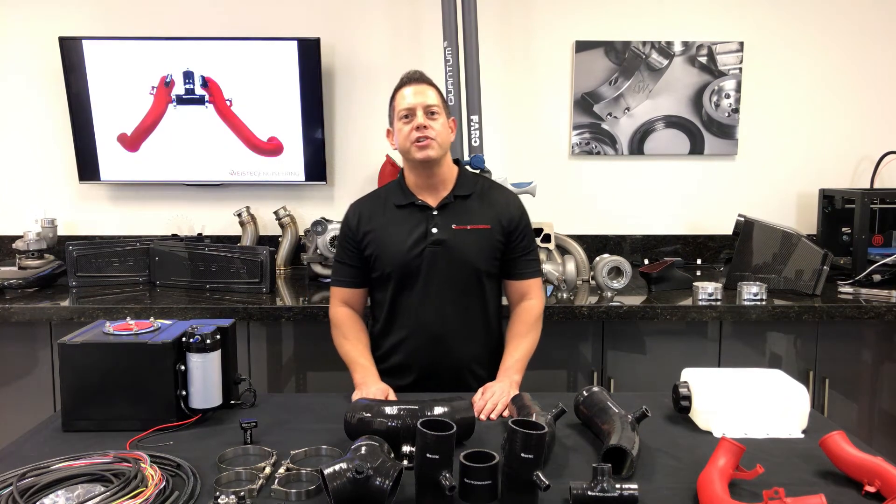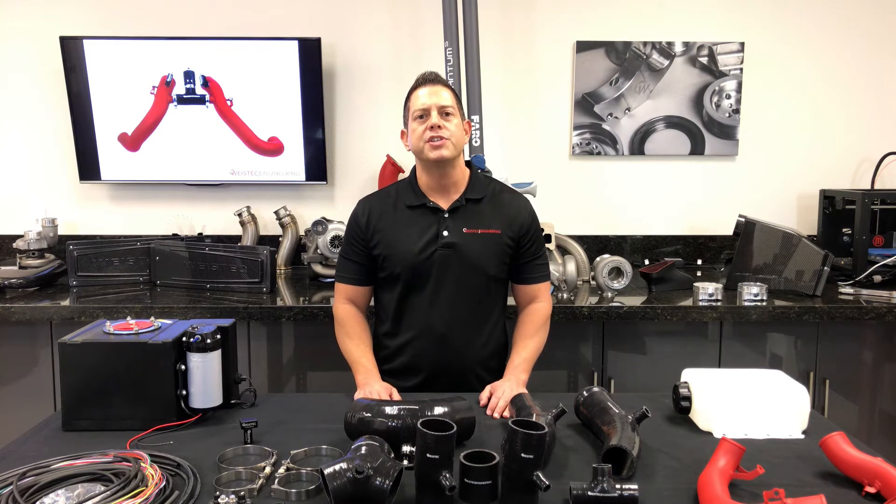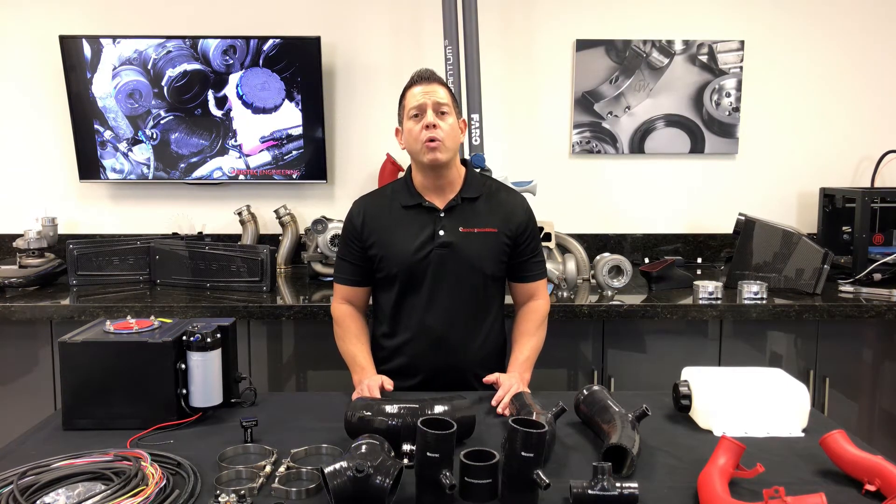Hi, I'm Danny with WiseTech Engineering. We're receiving a lot of questions about our WiseTech Methanol Injection Systems and I want to go over what Methanol Injection is and how it works.